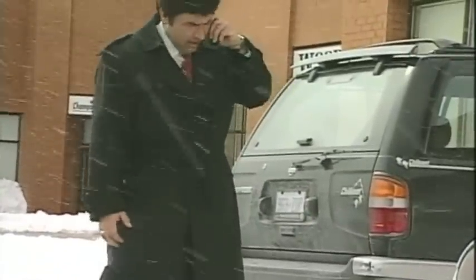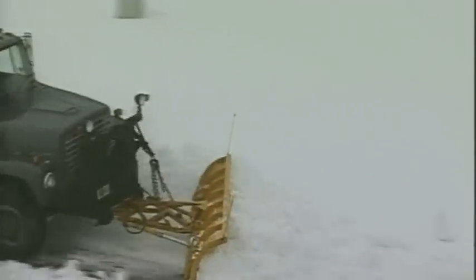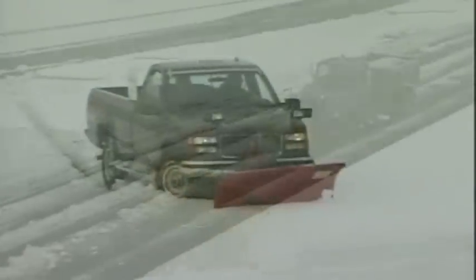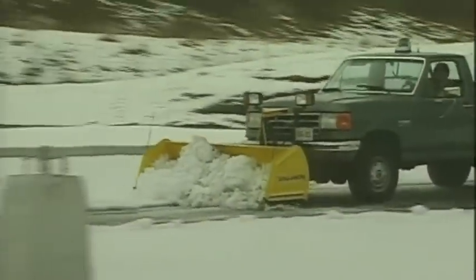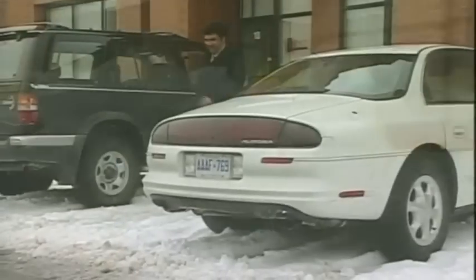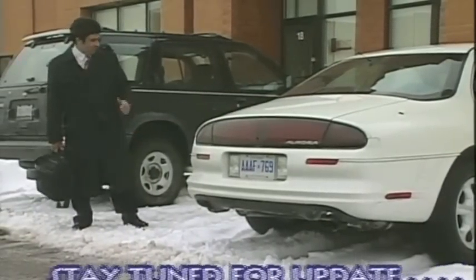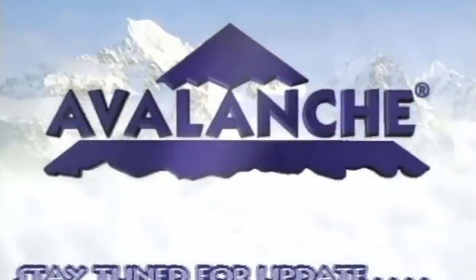Some plows just don't get it. Hours and hours have to be spent to complete a large job, only to still leave time-consuming ridges. You can keep spending long hours plowing and still end up with the same results — the same unhappy customers. Or you can get more work done in less time. The choice is yours. Don't bury your clients — bury the competition with the Avalanche and get the job done right. Catch the Avalanche advantage today, available at fine dealers across North America.